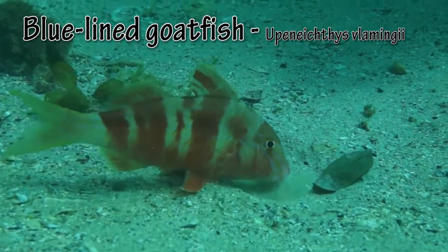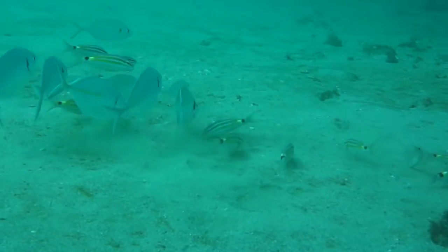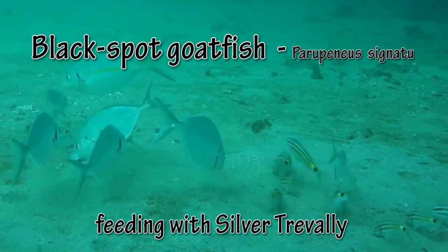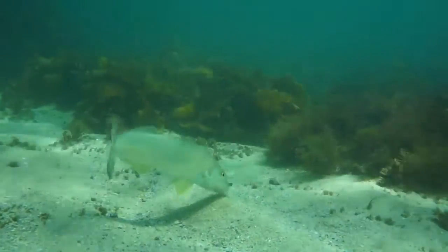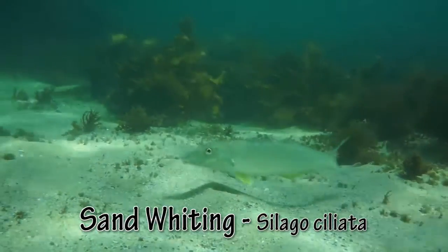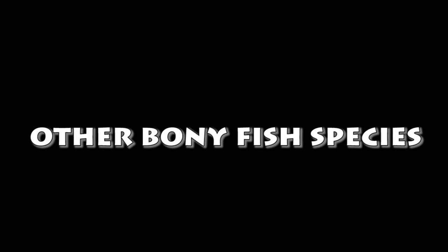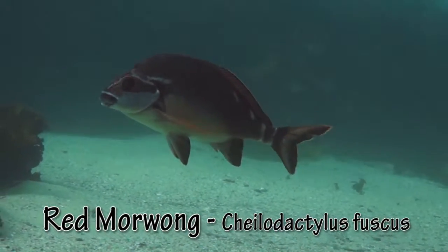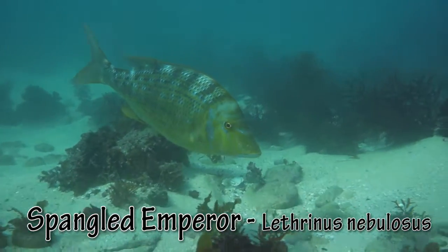Goatfish sift through the sand looking for tasty morsels — there are two main species in the bay. Sand whiting dig around in the shallows looking for worms and crustaceans. Usually a more tropical species, Spangled Emperor are here all year round.